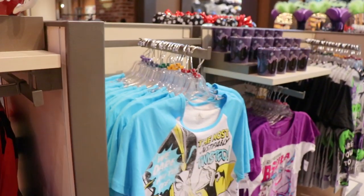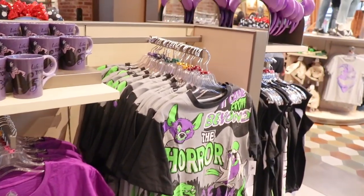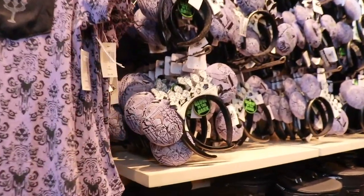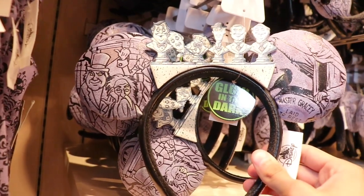They have an apple mug, a Jafar one, an Ursula one, and a hyena one — the hyena one looks pretty cool. Some cool new Haunted Mansion ears that are new this year, and these are also glow-in-the-dark. Those are really cool.